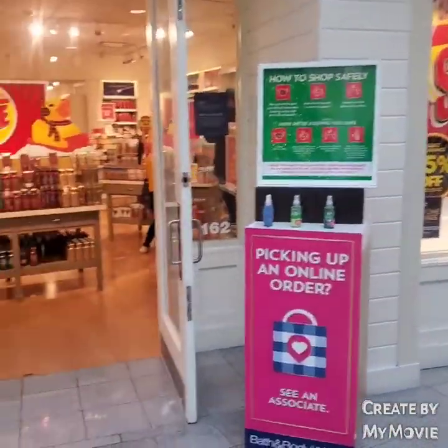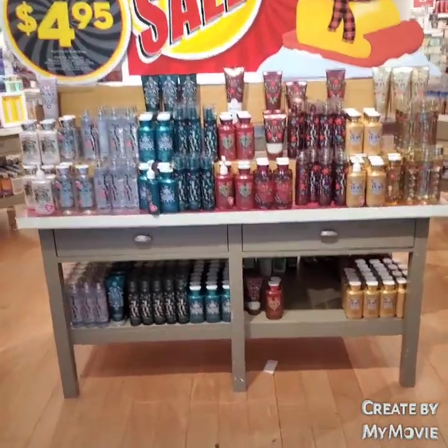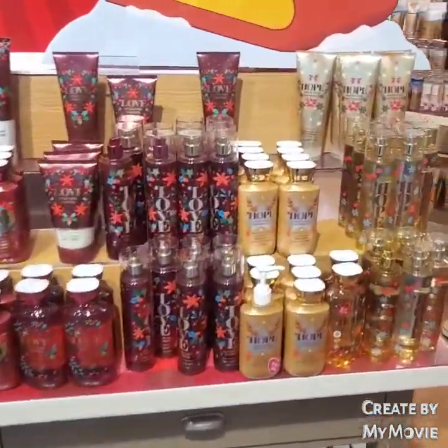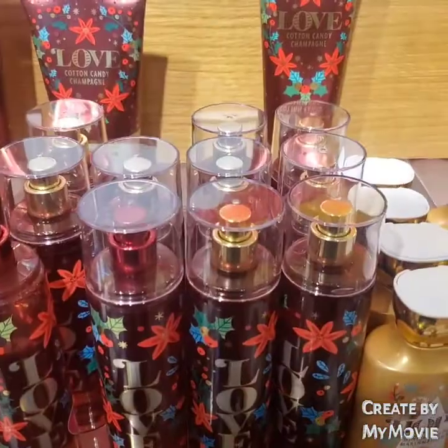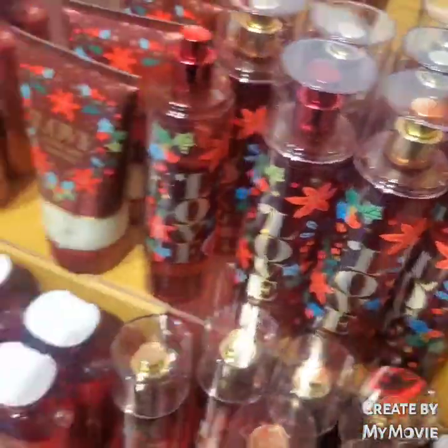This is store number two — it was a little less crowded, so I'm not going to be going as fast with the camera. I'm going to try to work on that too. Cotton Candy Champagne is actually a good scent in the candles — I love it.